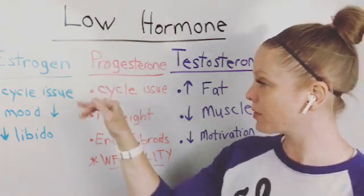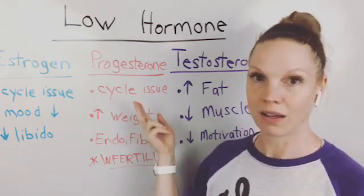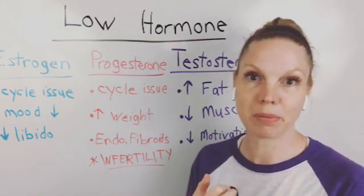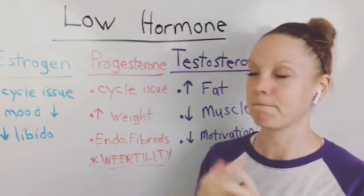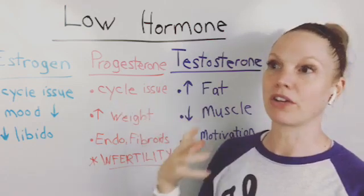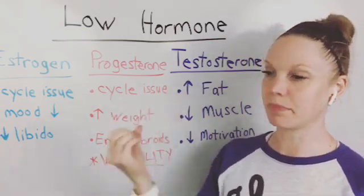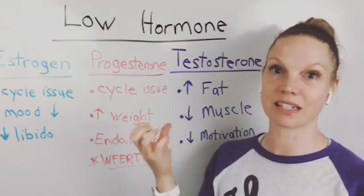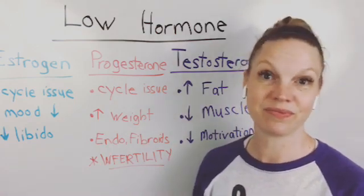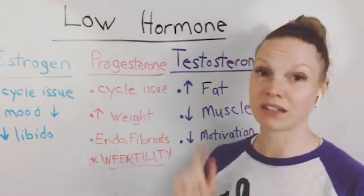With low progesterone, cycle issues are again a key symptom — similar things: you might be irregular, skipping a period, or not feeling normal throughout it. The consistency can be different — like you have your period for a day or two, then it disappears, then it comes back. You might not be ovulating at the right time. These are all cycle issues associated with low progesterone.